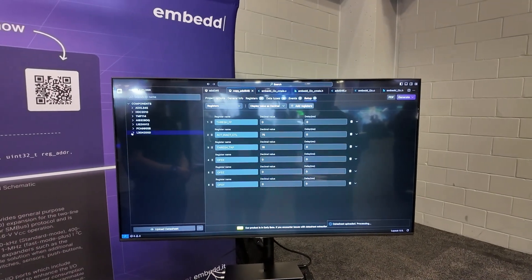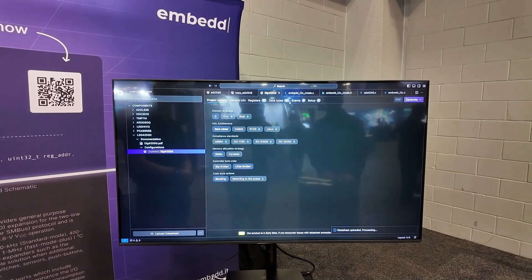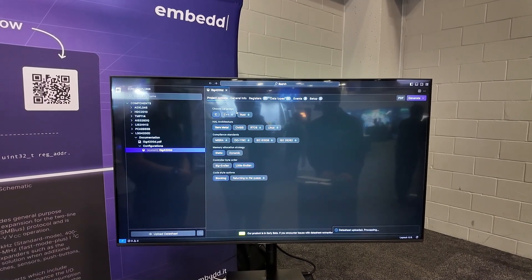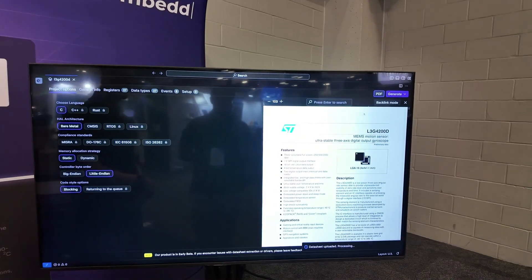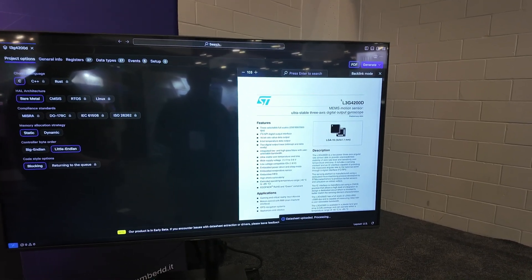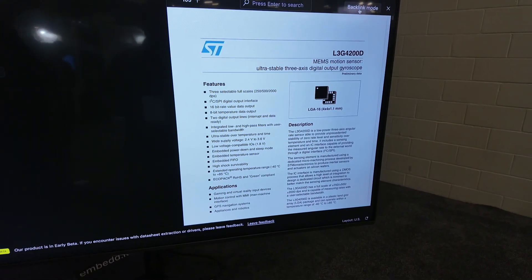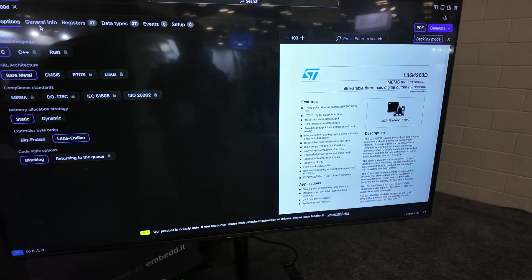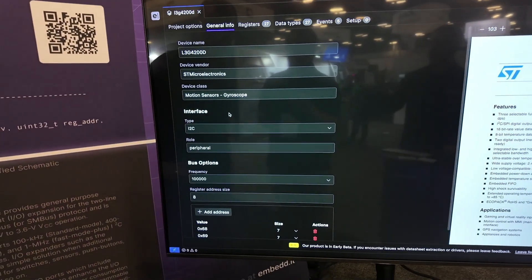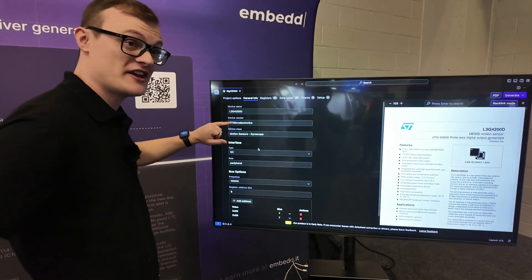Jumping to the datasheet view inside the tool — here is the PDF of the sensor's configuration system. This is a classic sensor that the tool can support. After enabling a functionality, the tool shows the general information it was able to collect: this is the representation of the digital model. All of this was extracted from the datasheet — nothing else.